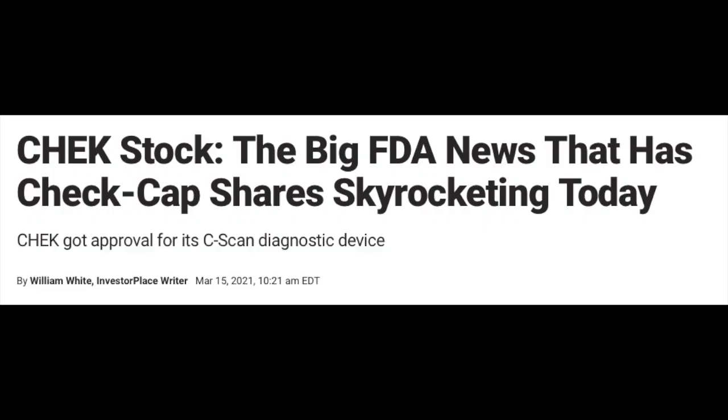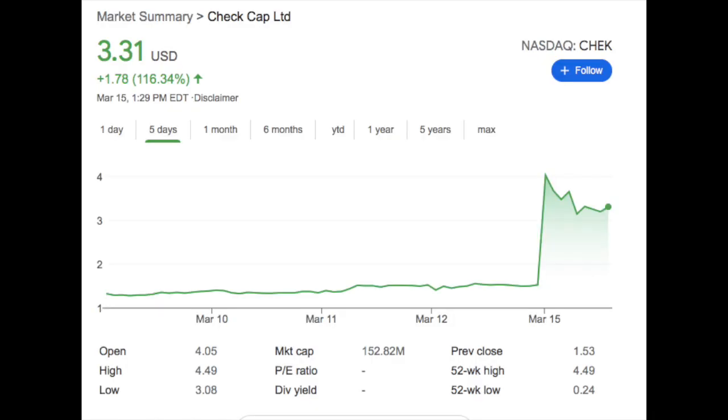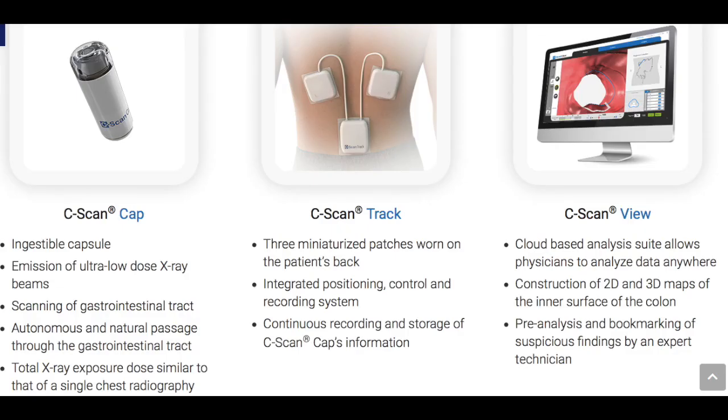All of this may soon be changing because of the C-scan, which just as of today received FDA approval to commence its pivotal trial. The stock price has absolutely soared on this news — as of the time I'm recording this video, the market is currently open and Check Cap stock is up over 116 percent.